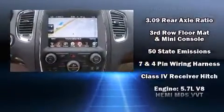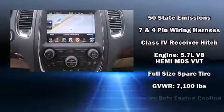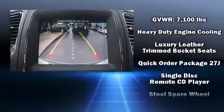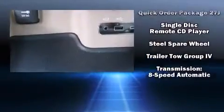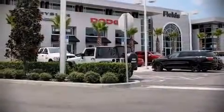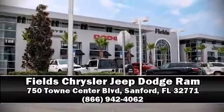Four-wheel disc brakes with ABS ensure strong stopping power. Safety and maximum capability are further assured via self-leveling rear suspension, which maintains optimal driving geometry. Stop by our dealership or give us a call for more information.